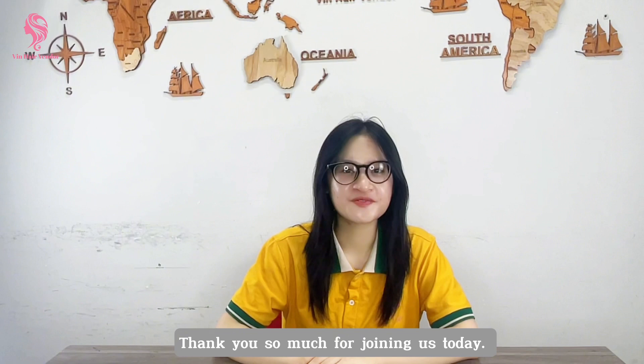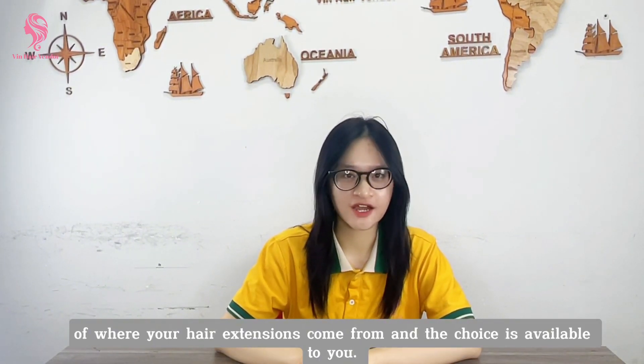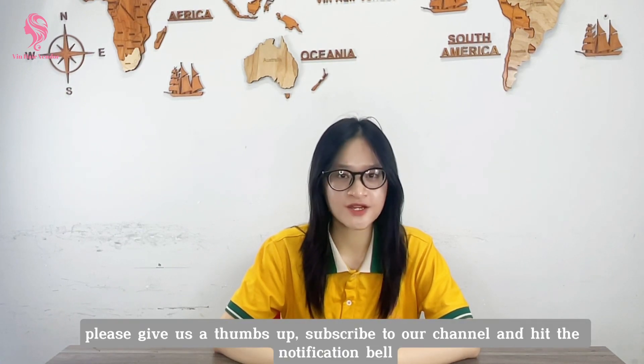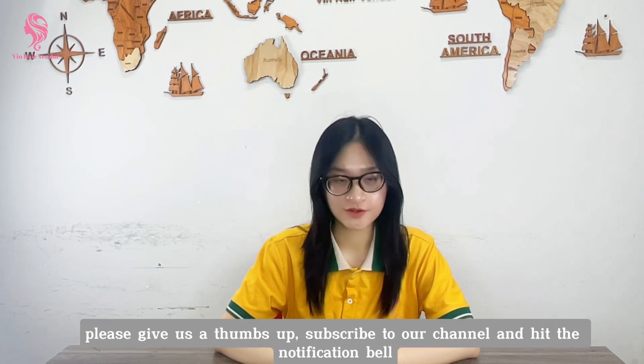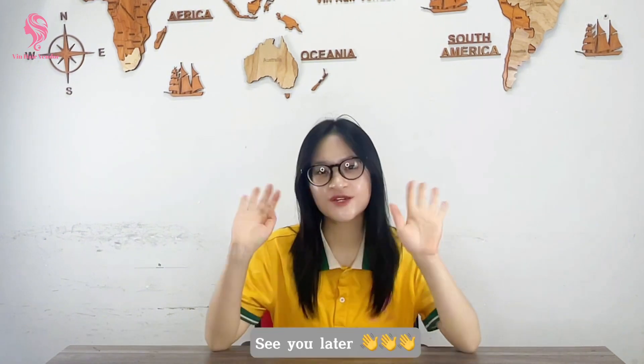Thank you so much for joining us today. I hope you now have a better understanding of where your hair extension comes from and the choices available to you. If you found this video helpful or informative, please give us a thumbs up, subscribe to our channel and hit the notification bell so you never miss out on any of our future content. See you later!